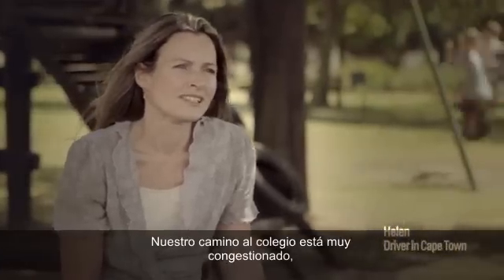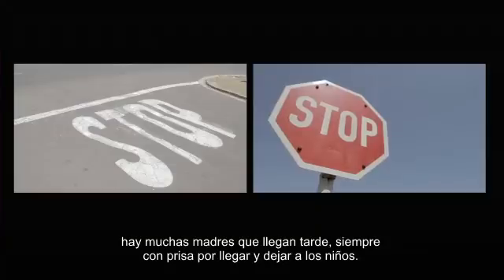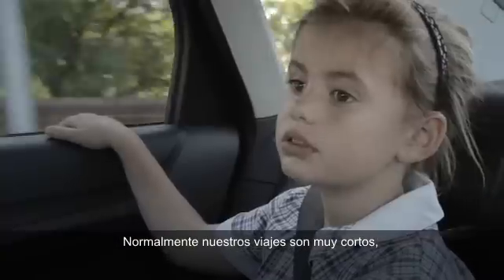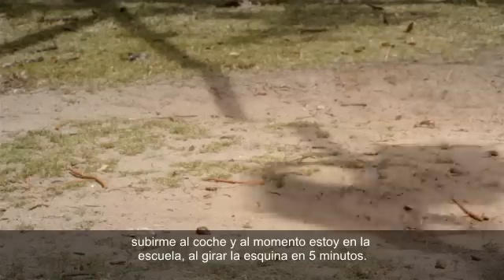Our drive to school is very congested. There are a lot of moms — we're all late, we've all got to get there in a hurry. We drop them off and we're back and forth. Generally, our trips are very short. I get in the car and by the time I'm at the school, we're around the corner — it's five minutes.